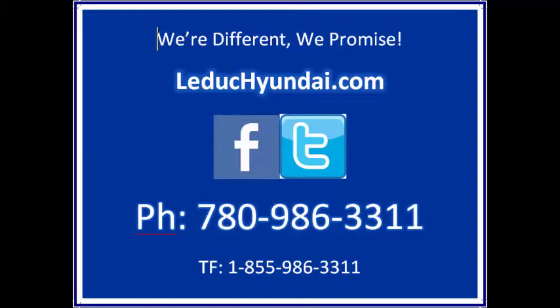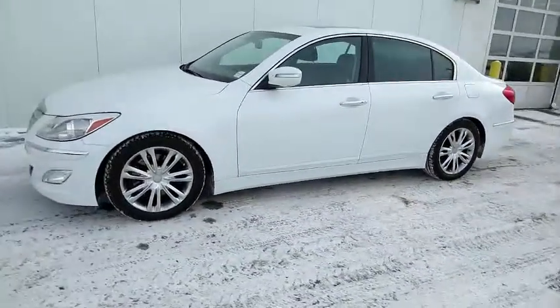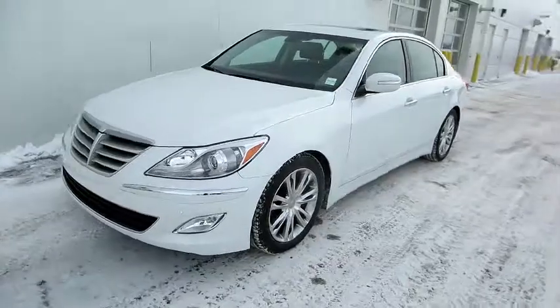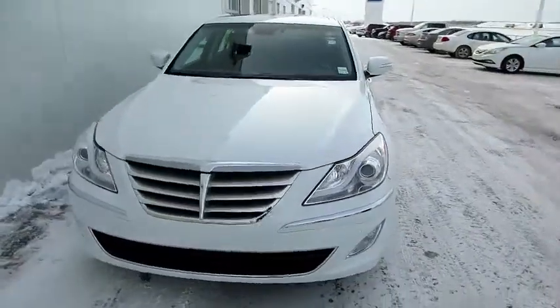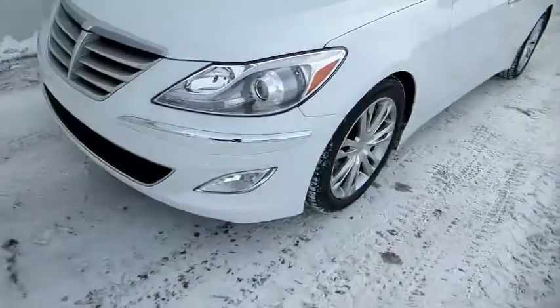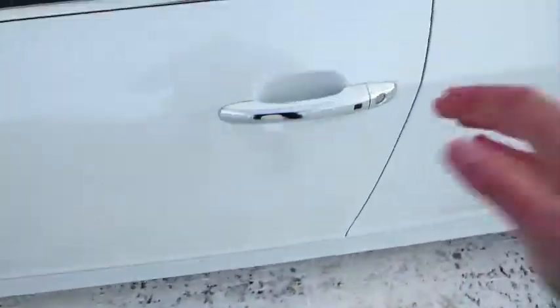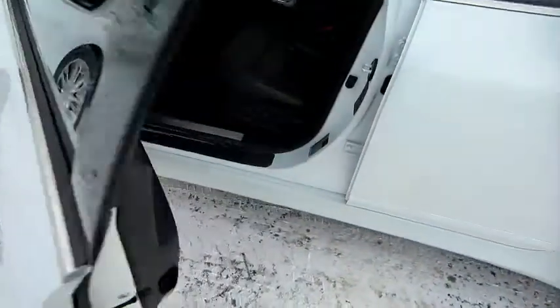It's Greg from Ludicunde, showing you a 2013 Genesis Sedan 3.8L V6 with the Tech Package. Ludicunde sold this car new. The customer traded it in for an SUV. It's got only 15,000 kilometers on it.